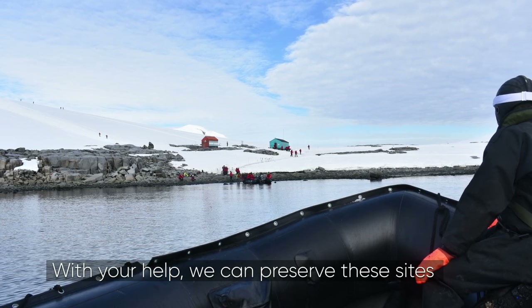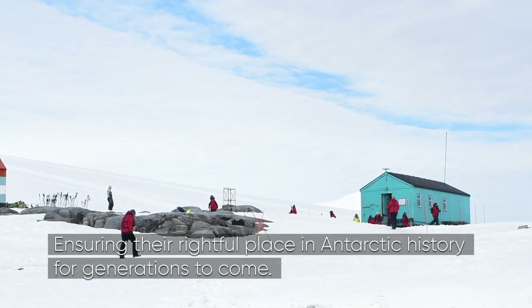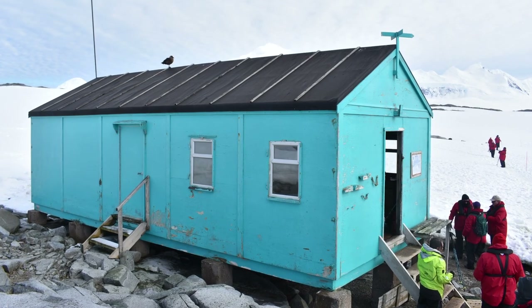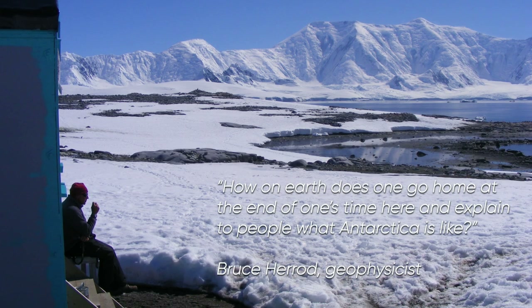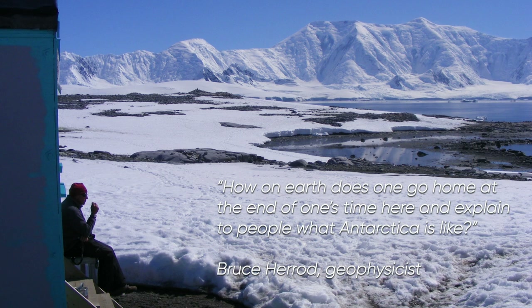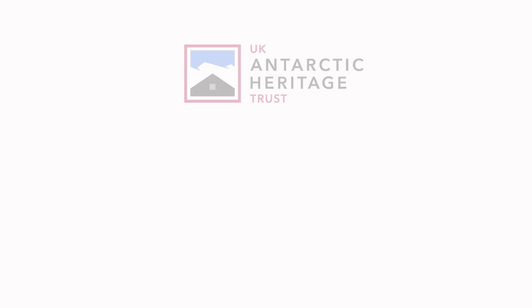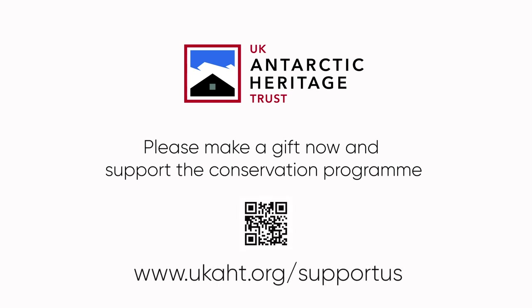With your help, we can preserve these sites, ensuring their rightful place in Antarctic history for generations to come. Please make a gift now and support the conservation programme. Thank you.